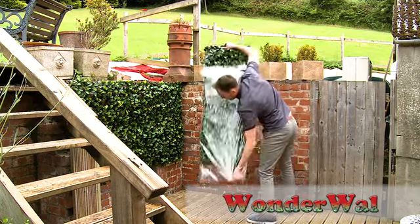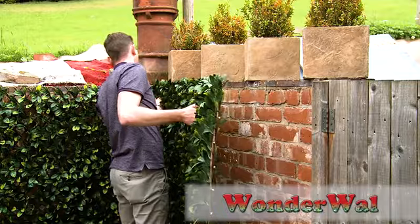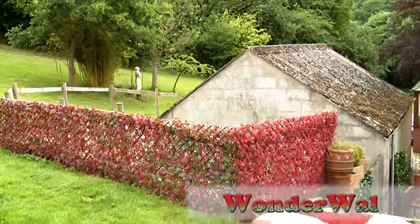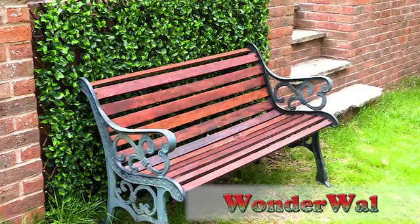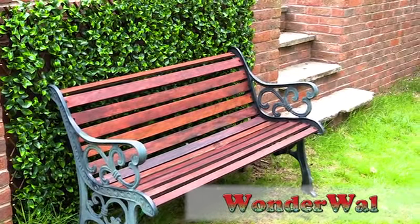Wonderwall expanding trellis is also very easy to install — simply screw, nail, or zip tie to your fence — creating a completely natural look and bringing color to an area of your garden that was previously bare.